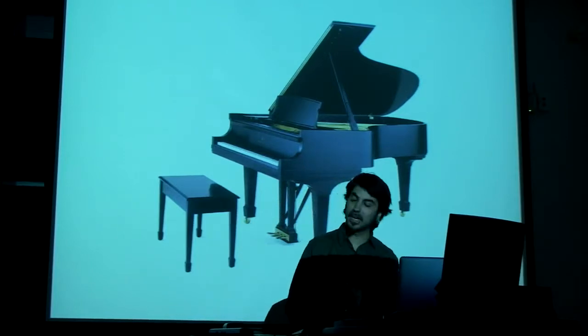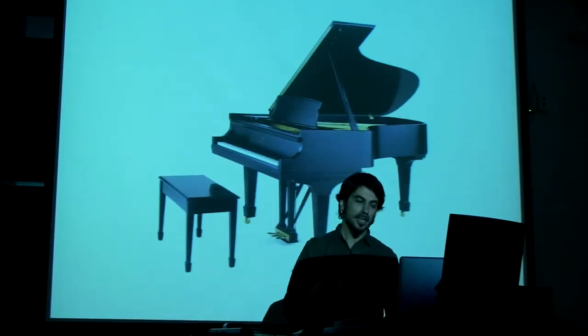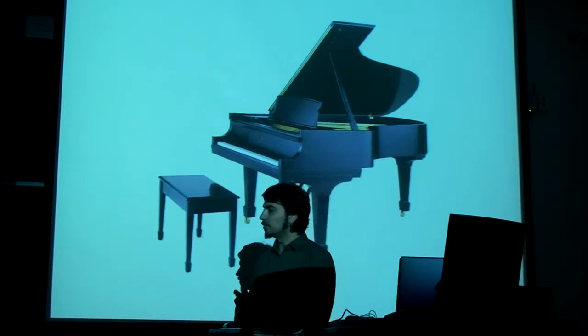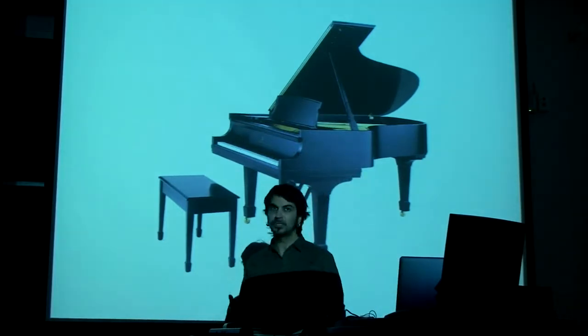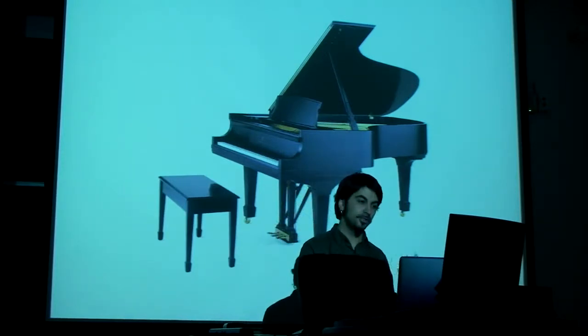And what fascinates me more is the fact that this super simple shell — on the inside it's really complicated. It's not a very straightforward solution that they went for, to be able to allow this expression that allows the master to do what he can do.